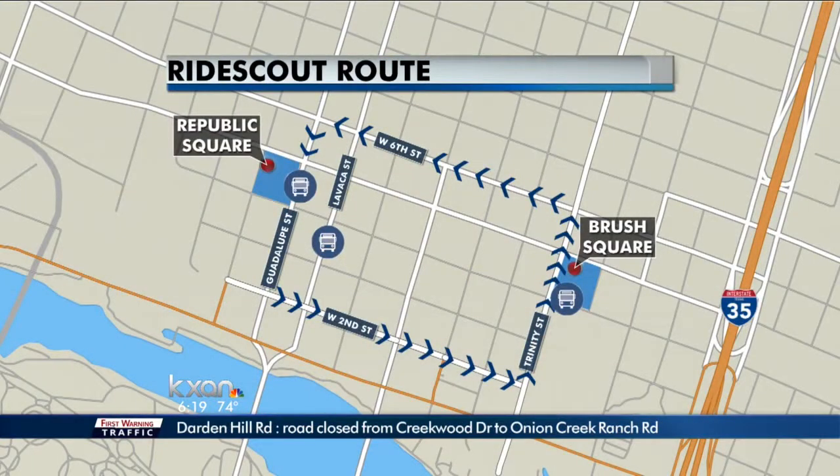Sure. The RideScout route is a pilot project together with Electric Cab of Austin to see if we can do a short distance circulator around the core of downtown. The way it works is it's a hop-on, hop-off service that goes northbound on Trinity, west on 6th, south on Guadalupe, and then eastbound on 2nd Street.